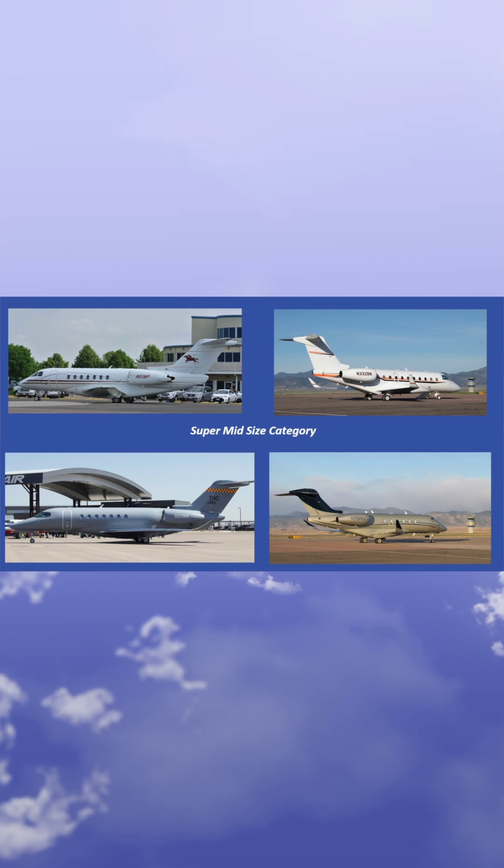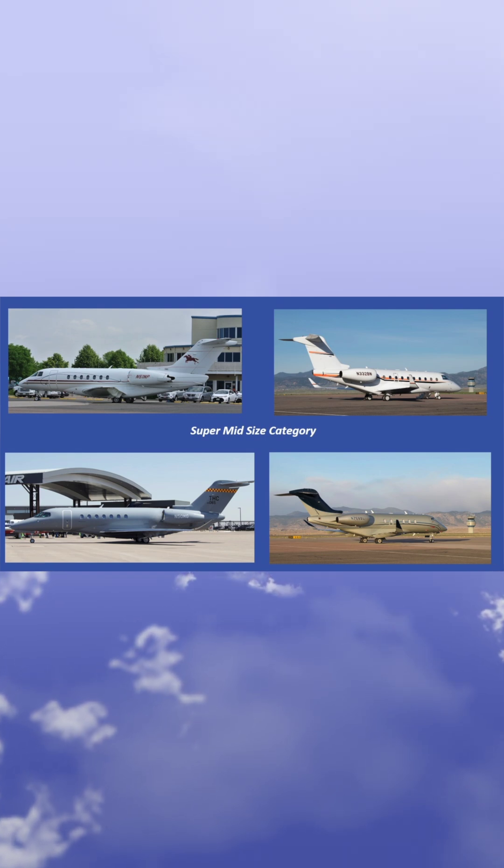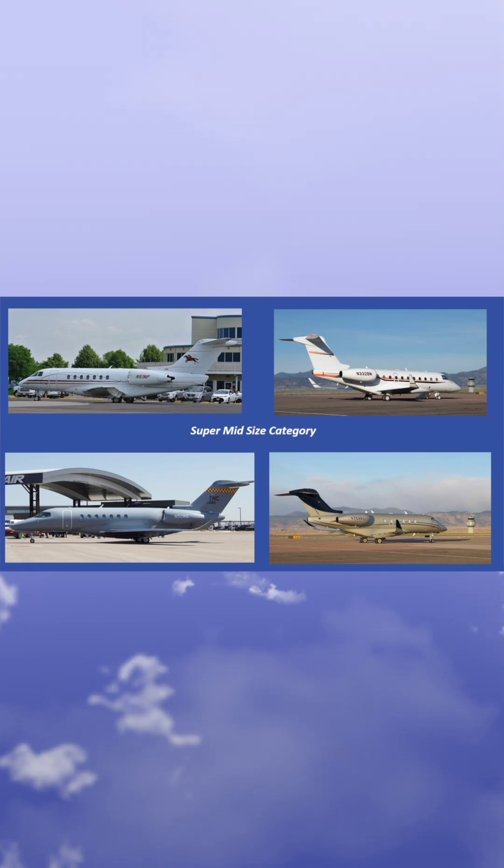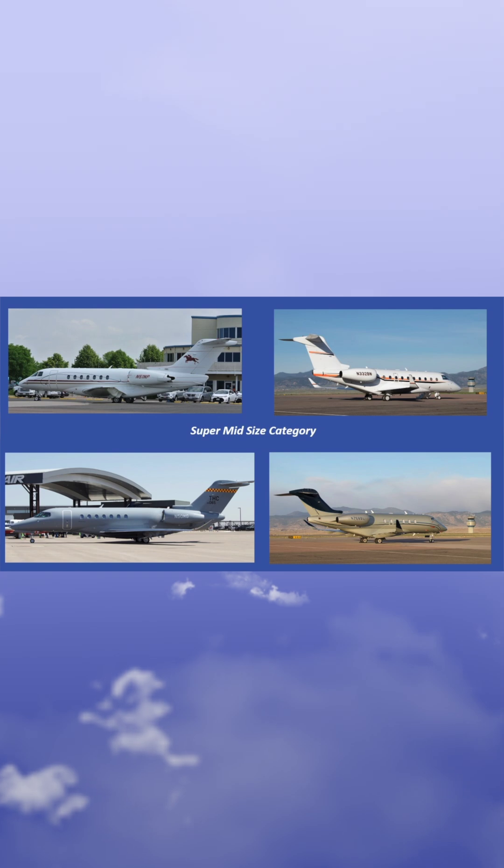The next category is super midsize: the Hawker 4000, G-200, Bombardier's Challenger 300, Legacy 500, Prairie 600, and variants including the Challenger 350, G-280, and the Longitude.